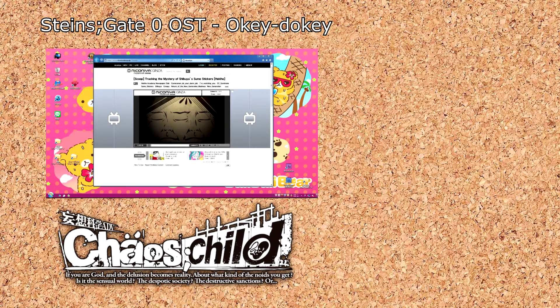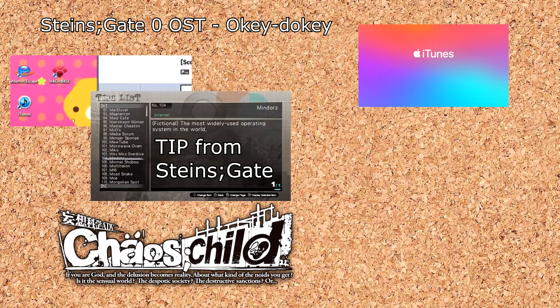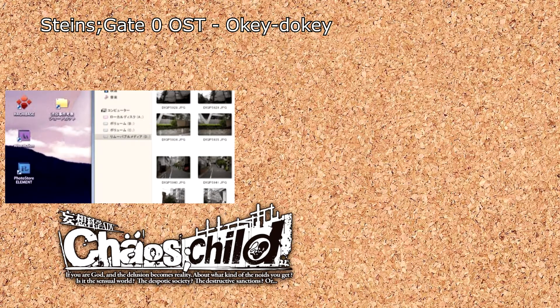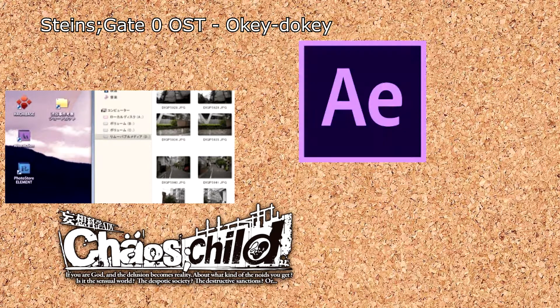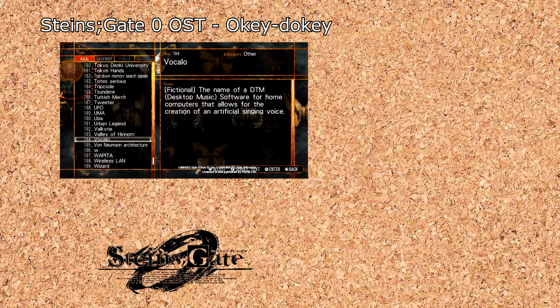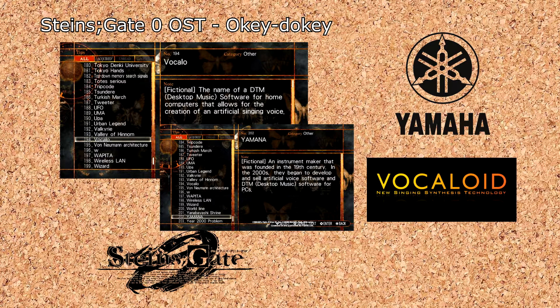From the computers in Chaos Child, we can see a few other interesting applications. There's iTunes, based on the real-world iTunes, and Internet Escape, a browser developed by manufacturer Mindors, based on Internet Explorer and Microsoft. Then there's After Actions and PhotoStore Elements, based on Adobe's After Effects and Photoshop. And this one's really personal to me: the voice synthesizer Vocalobe by Yamuna, based on Yamaha's Vocaloid software.